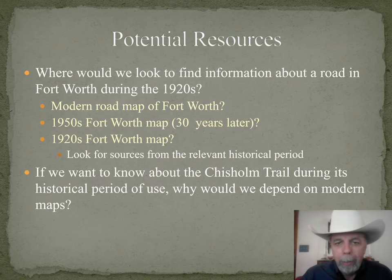Here's a question: where would we look to find information about a road or a street in Fort Worth during the 1920s? It's been a hundred years, so modern maps would not do us much good. Even maps from the 1950s contain thirty years' worth of changes. It's best to start by looking for documents from the relevant historical period — in this case, maps from the 1920s. So having said that, if we wanted to know about the Chisholm Trail during its historical period of use, why would we depend on modern maps?